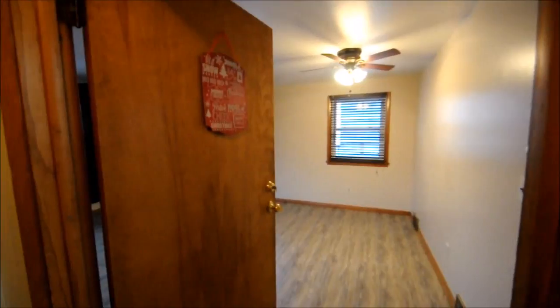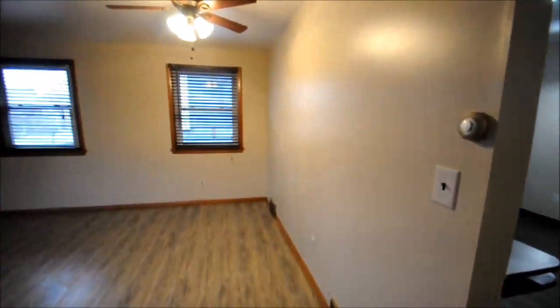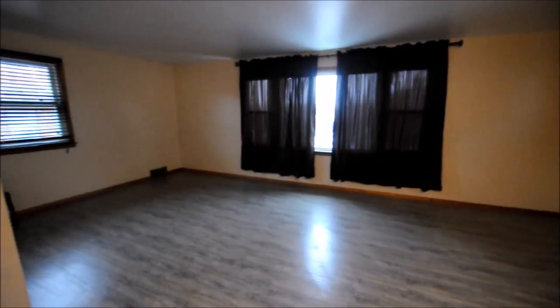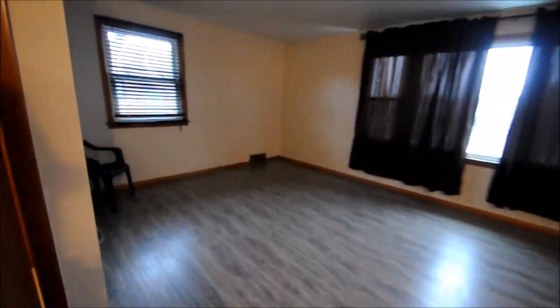109 Crestwood. It's a two-bedroom upper, recently renovated. Nice big living space.